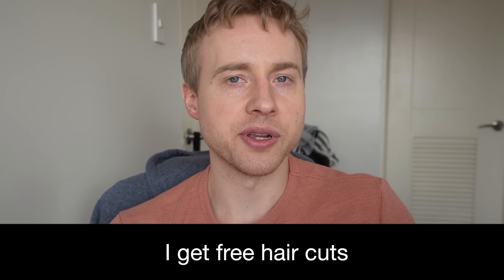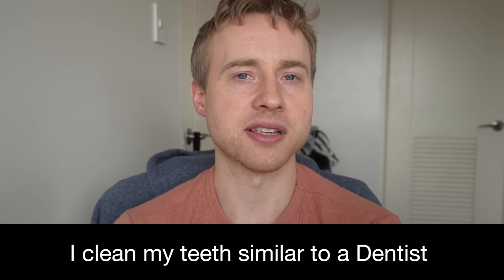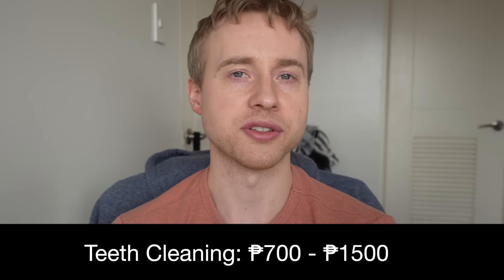My haircuts are free because my girlfriend trained professionally in hair cutting. For dental care, I bought the same tools dentists use on Amazon — plaque scrapers and a reflective mirror — and clean my teeth myself. I'll still get a professional X-ray and cleaning at least once a year. Professional teeth cleanings in Manila run 700 to 1,500 pesos.